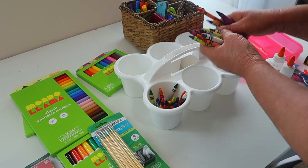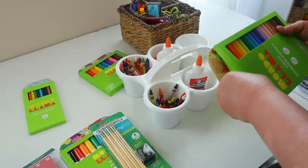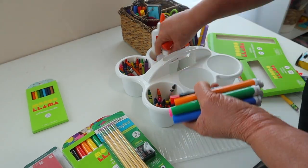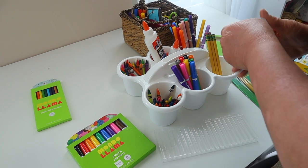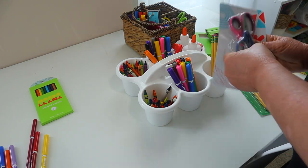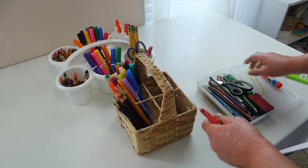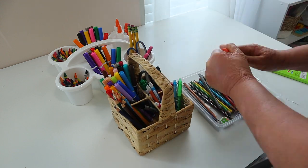This first caddy that I'm working on is actually my two younger ones' caddy that they're going to be using. I have found that having all of my supplies out and in this caddy has been so helpful, instead of using the school boxes that I did last year. We are really enjoying this caddy with all of their supplies. As far as my oldest daughter, she has this cute little basket with all of her homeschooling supplies — her colored pencils, erasable pens and things like that.